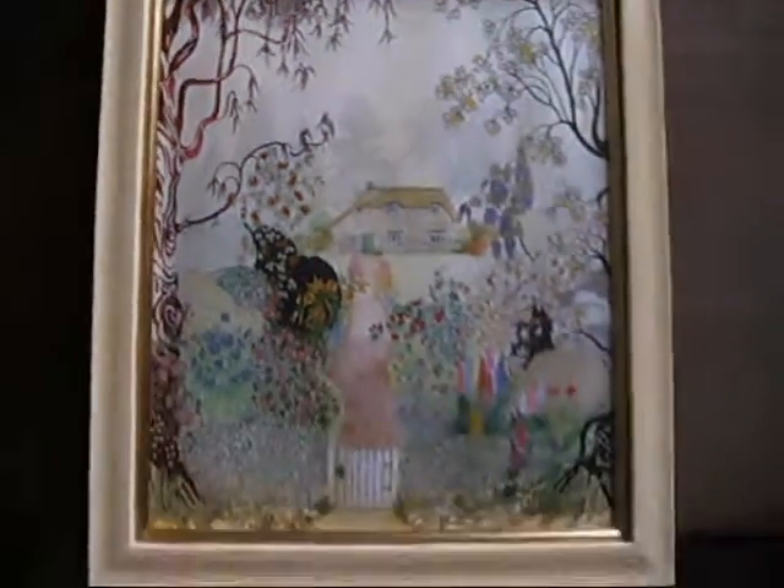It's a lovely painting. It is watercolour on watercolour paper, professionally framed. It originally sold for £95. It's called Garden Gnomes — an original work of art.